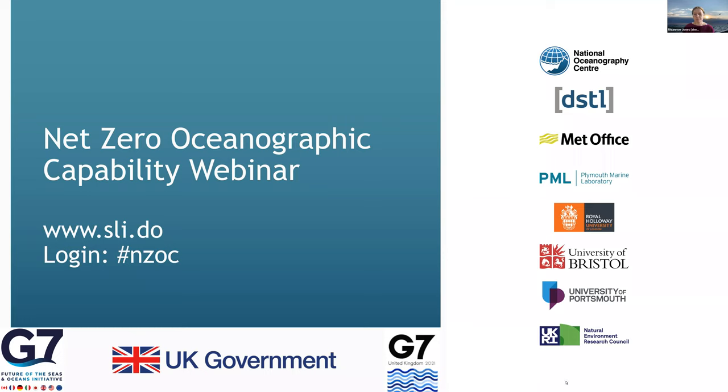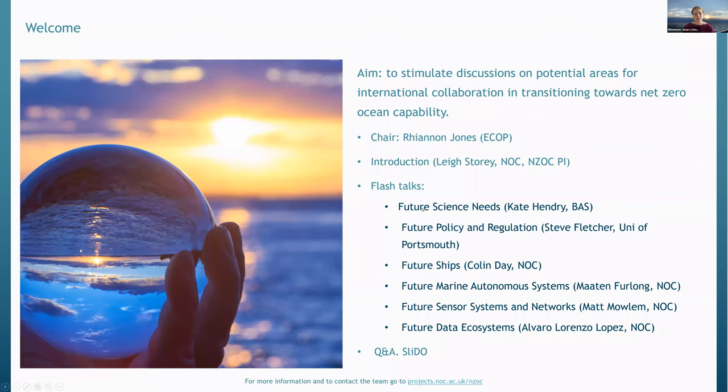For the second half we'll have an open question and answer discussion session. We invite you to submit questions through Slido. Go to www.sli.do and the login is hashtag NZOC. You can submit questions and vote for those you'd like to see answered by our panellists. I will now pass over to the introductory animation and then we will hear from Lee Story, who is the principal investigator for the NZOC project and also an associate director at NOC, who oversees national marine facilities.